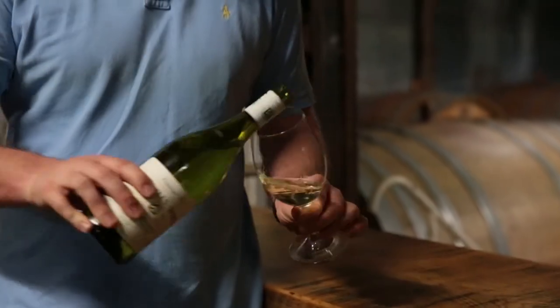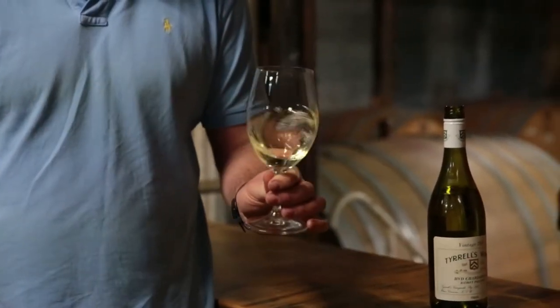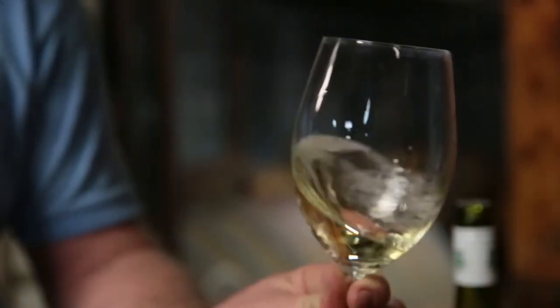Due to the fact that it is such a small size, we only make a few hundred dozen of this wine, and we treat it with the same amount of care and love that we give our VAT 47 Chardonnay.